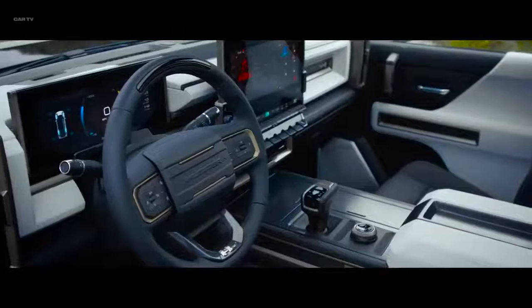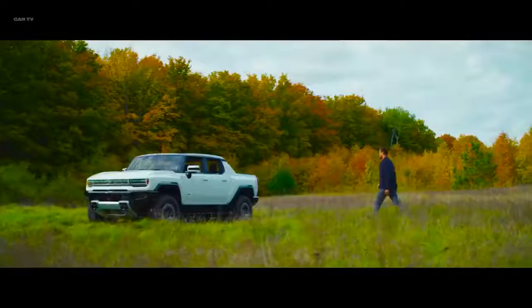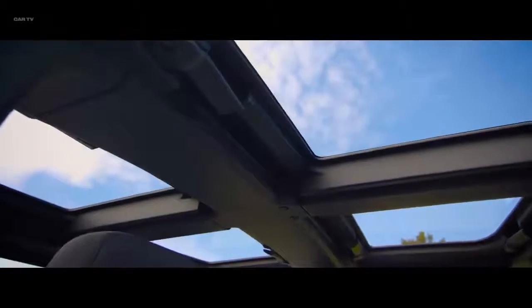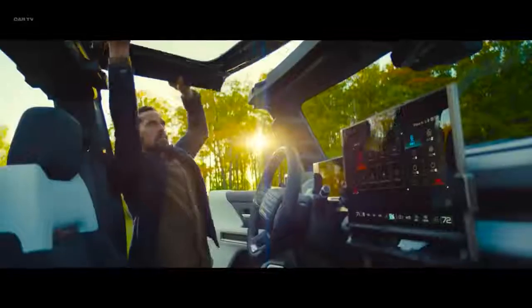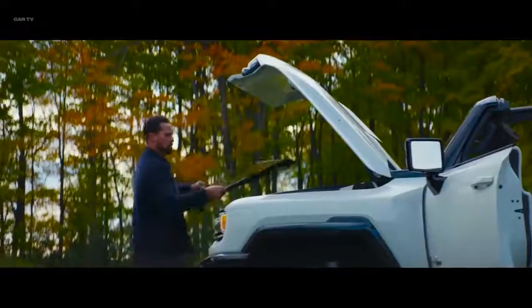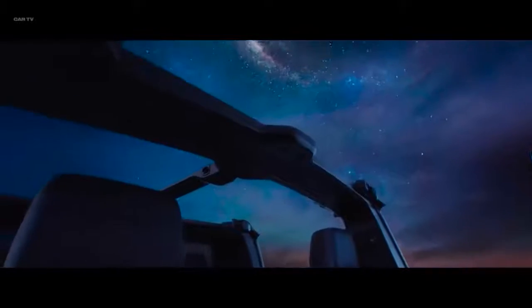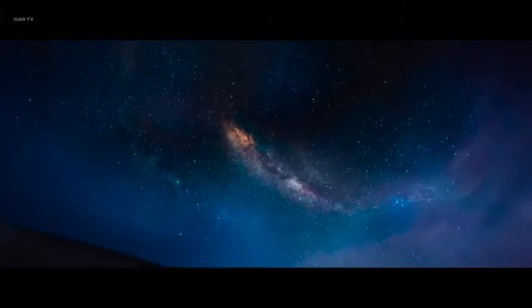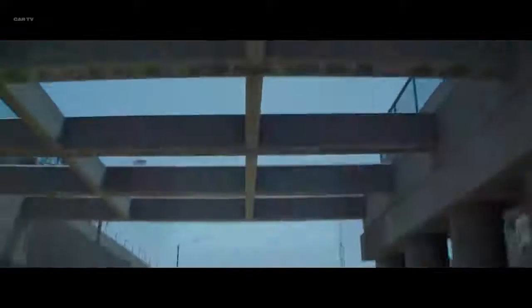Hummer EV delivers an unprecedented combination of innovation and luxury. The industry-leading infinity roof, transparent sky panels, and rear drop glass give the Hummer EV an immersive open-air design so you can experience the world like never before, or even the universe for that matter. The first and only one of its kind, Hummer EV.